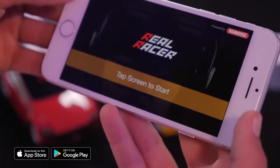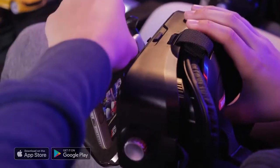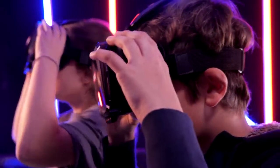Fire up the RealRacer app, snap your device into the headset, and you're ready to race.